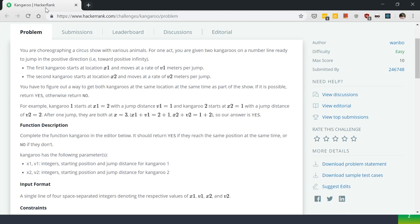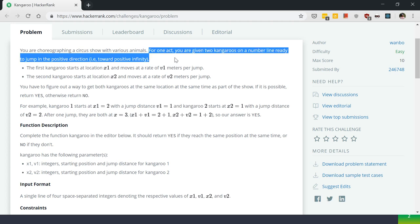It says that you are choreographing a circus show with various animals. For one act, you are given two kangaroos on a number line ready to jump in the positive direction towards positive infinity. The first kangaroo starts at location x1 and moves at a rate of v1 meters per jump. The second kangaroo starts at location x2 and moves at a rate of v2 meters per jump. You have to figure out a way to get both kangaroos at the same location at the same time as part of the show. Return yes if possible, otherwise return no.